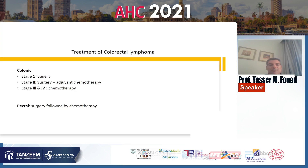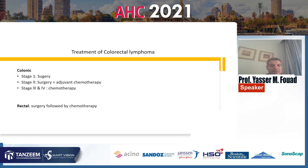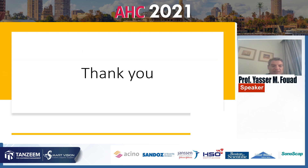Treatment of colorectal lymphoma: in colonic type, stage 1 surgery is the treatment of choice; stage 2 surgery plus adjuvant chemotherapy; stage 3 and 4 chemotherapy is the treatment of choice. In cases of rectal lymphoma, surgery followed by chemotherapy is the treatment of choice. Thank you.